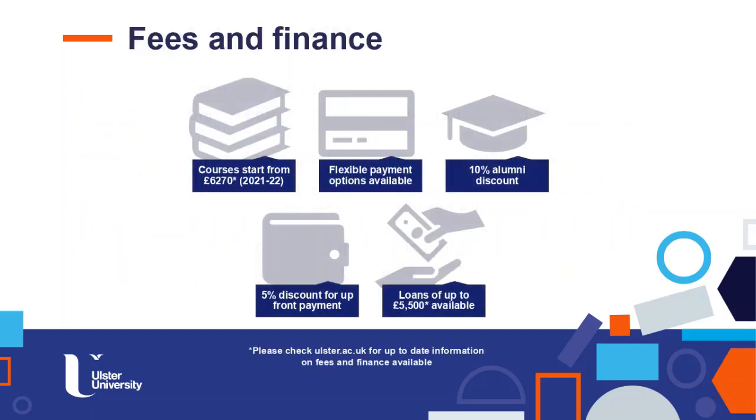The cost of the course is £6,270 and you can find additional information on our website. There is the possibility to apply for a loan of up to £5,500. And if you are already one of our postgraduate students, you will get a 10% discount, and a 5% discount for upfront payment.